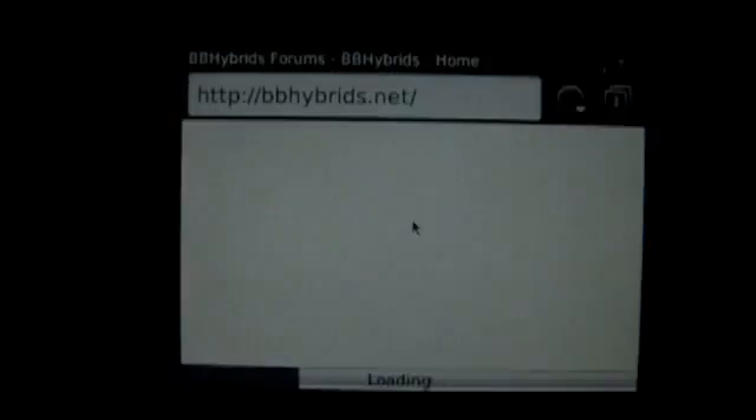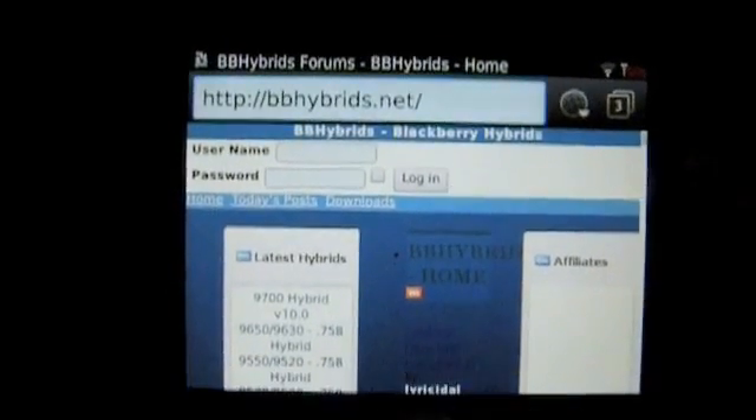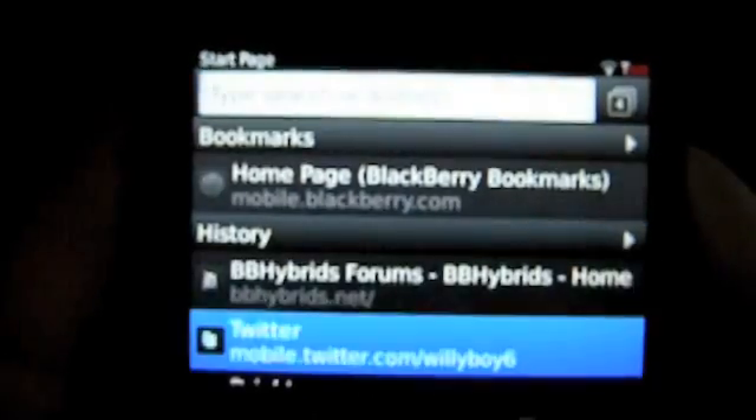We'll open up another tab here. Another site I think you should check out is bbhybrids.net. Now this is their mobile site, but as you can see it does load very quickly as well. Popping from one tab to another tab here, you can see that the transition is nearly instant.